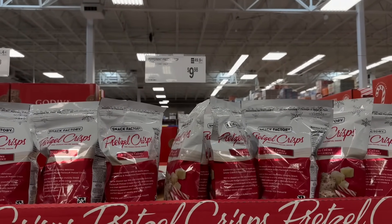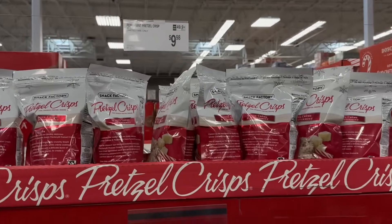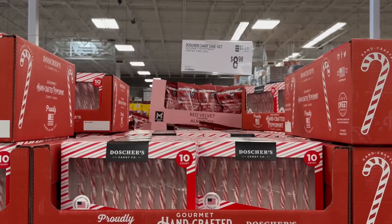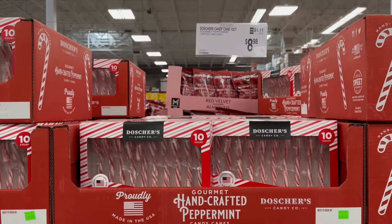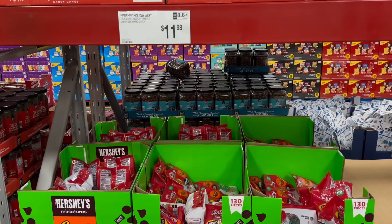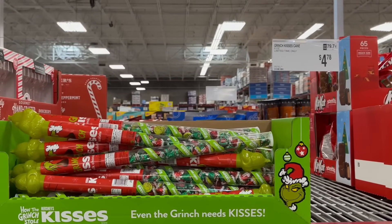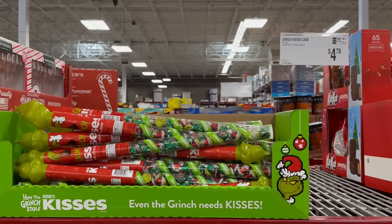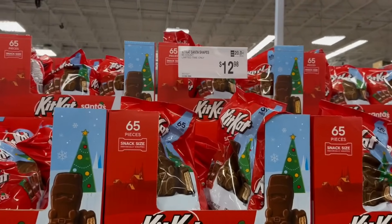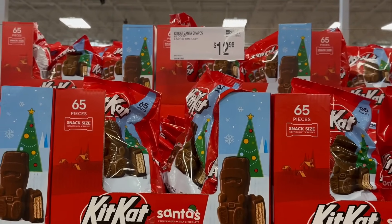You have peppermint pretzel crisps — 20 ounce for $9.98, also limited time. Most items in this area are seasonal. You also have candy canes, 10 count for $8.98, Hershey assorted candies, and Grinch kisses canes — six ounce for $4.78 limited time.